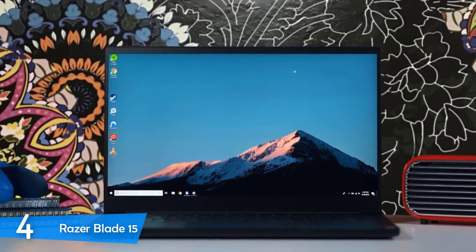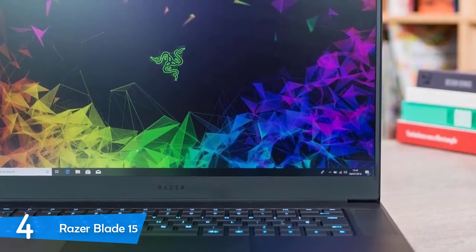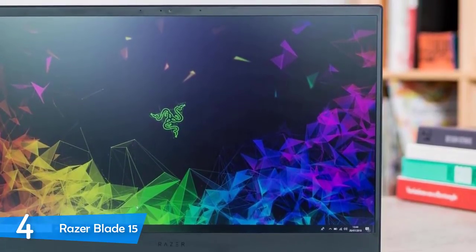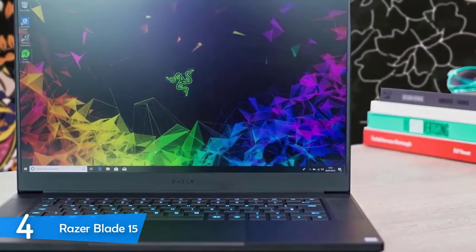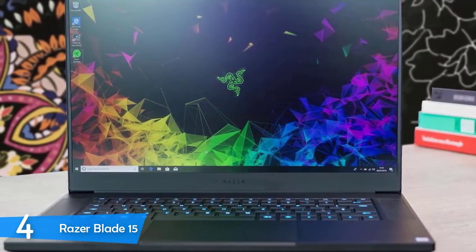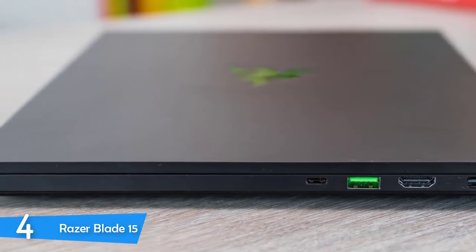The keyboard is okay — the keys are not springy enough, but they don't feel slushy either. The company's Synapse software provides enormous customization and adjustment. The laptop comes packed with a 2.2GHz Intel Core i7 chipset with 16GB of RAM and 512GB of SSD. It's an amazing laptop performance-wise, and with the NVIDIA GeForce RTX 2070 Max-Q GPU with 8GB of VRAM, it runs every game on max settings smoothly. It's up to the task with the latest video games and any productivity you can think of.